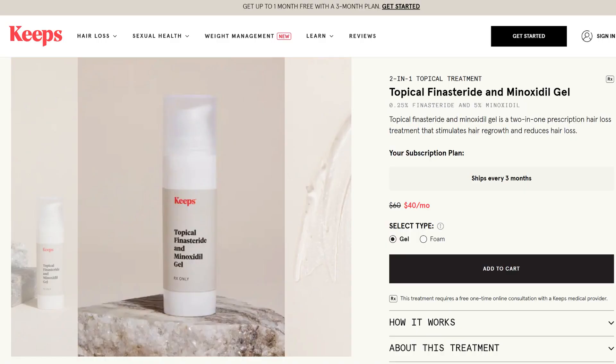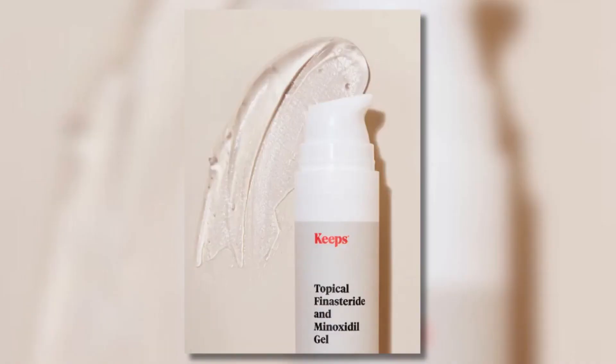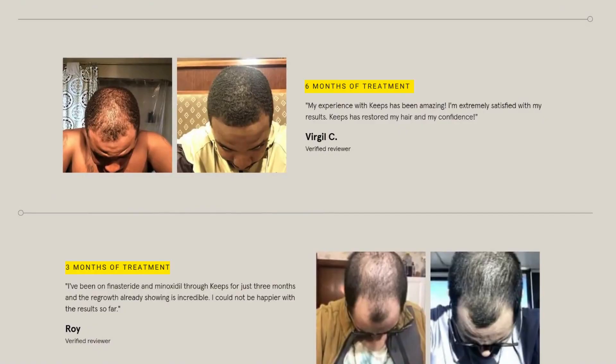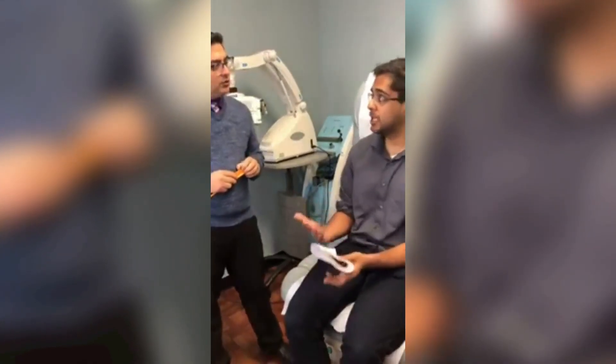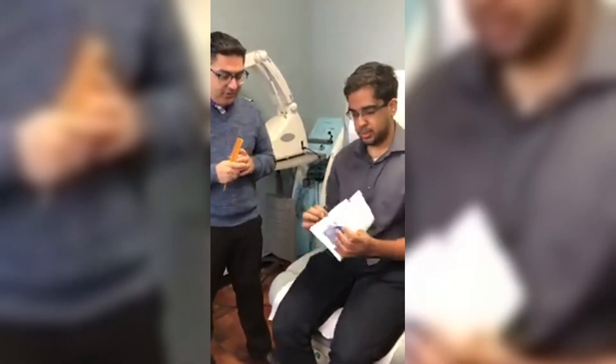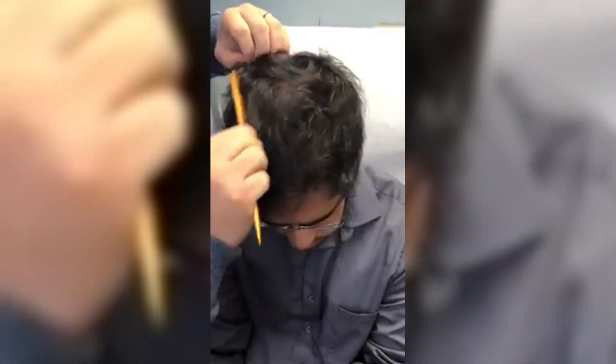Keeps has a similar product with 0.25% Finasteride and 5% Minoxidil — it's a gel and they claim visible results in about 4–6 months. We do have rare instances where users report amazing results in just 3 months, such as one person who showed his before and after results and mentions seeing improvement after only 3 months, though we don't know exactly how long it took him to reach his current state.